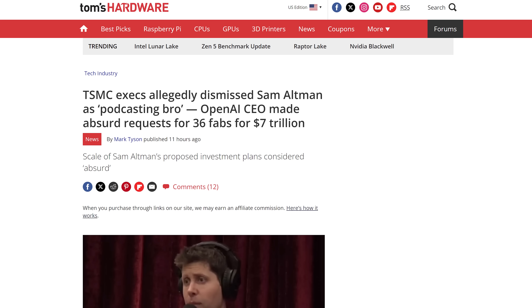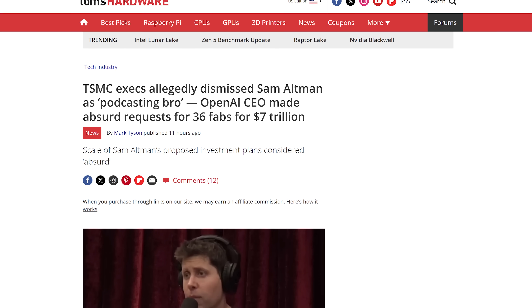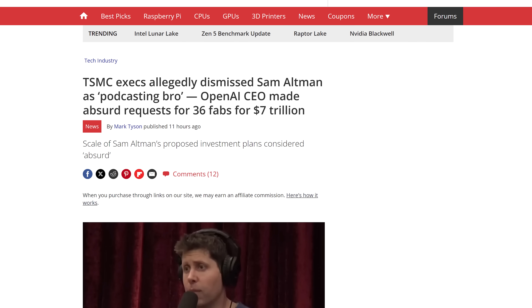While touring the globe trying to gather $7 trillion to build dozens of new chip-making plants, the New York Times says TSMC executives dismissed Altman as a podcasting bro, which is about as basic as it gets.